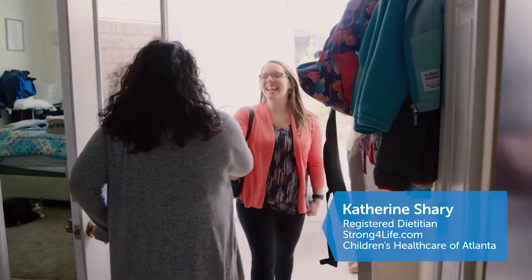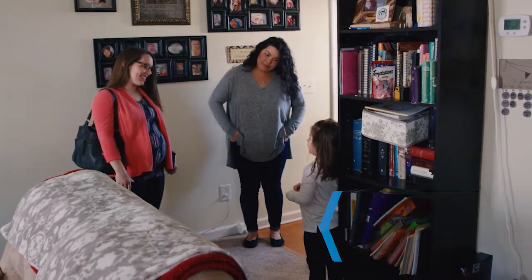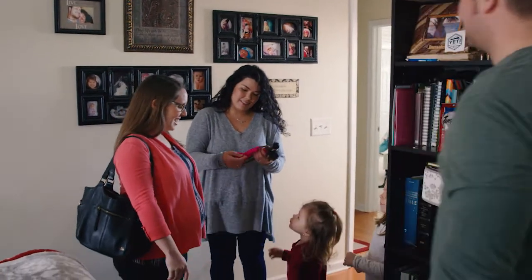Hello, Christiana? Yes. Katherine? Hi Katherine, how are you? Good. What's your name? Gracie. I'm Cody. Cody, nice to meet you, Katherine. Nice to meet you. Thanks for coming by. I'm excited.